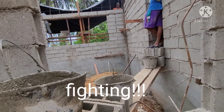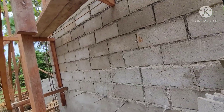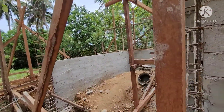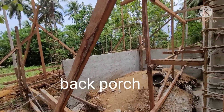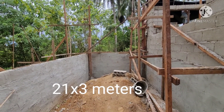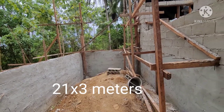In this area here, this is part of the back porch. The back porch measurement is 21 by 3 meters.